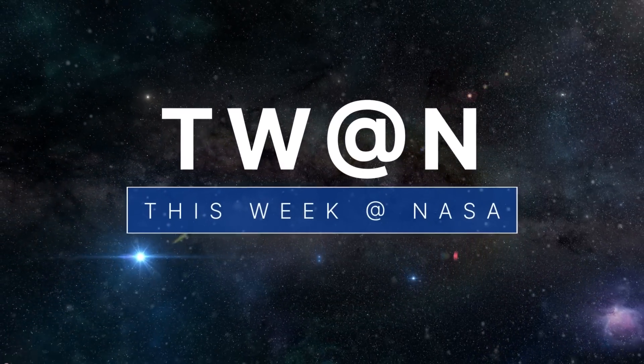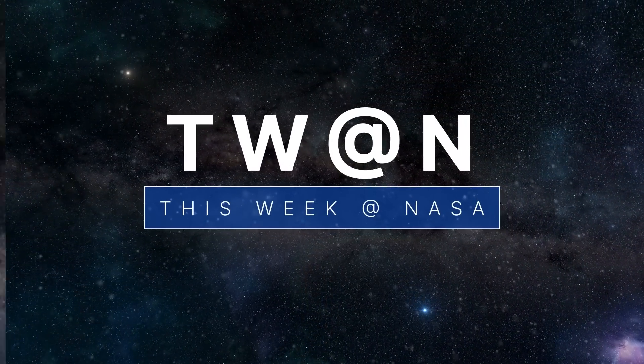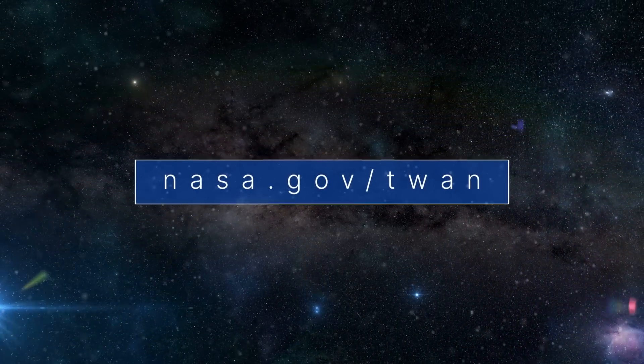That's what's up this week at NASA! For more on these and other stories, follow us on the web at nasa.gov/twat.